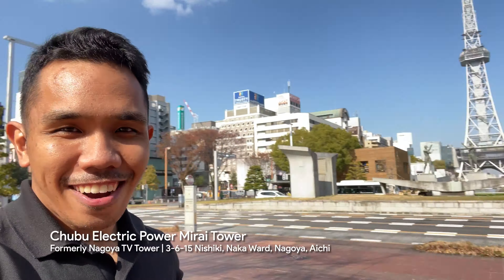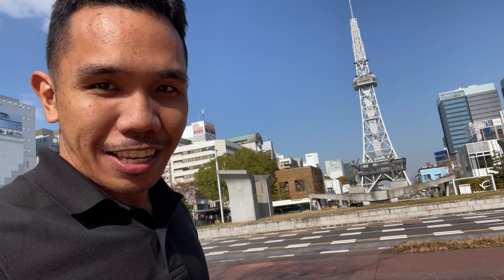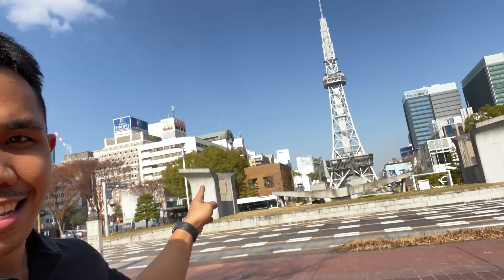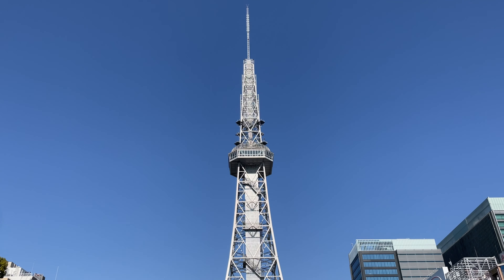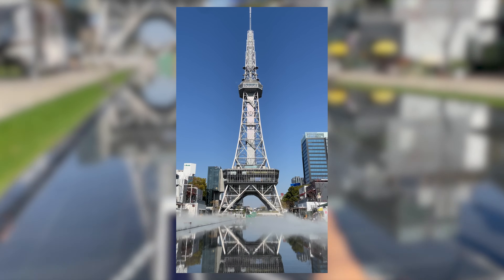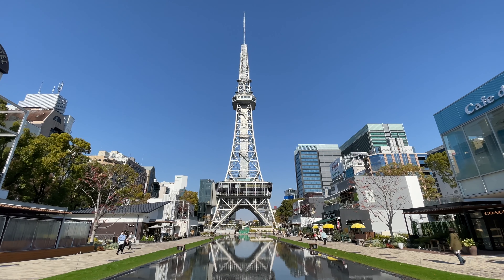We're now in front of the Nagoya TV Tower. It looks like I'm in France because of how it's laid out — it resembles the Eiffel Tower with the pathway and a waterfall feature on the other side. Up close, it's really high and there's a water feature here with a mist effect, though it's gone now. You can see the reflection — it really does look like the Eiffel Tower, just in silver.